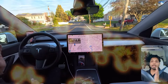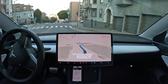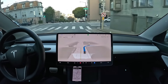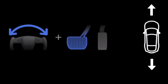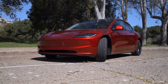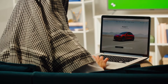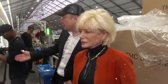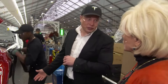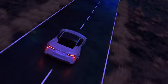This advanced hardware supports the complex software algorithms responsible for interpreting the vehicle's surroundings and making real-time driving decisions. Over-the-air updates are another cornerstone of Tesla's FSD technology. Tesla continuously refines and enhances its software, sending updates directly to vehicles without the need for dealership visits, ensuring that their cars become smarter and safer over time.